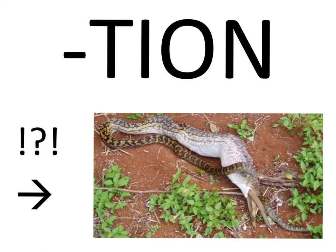Digestion is a process by which animals take in, break down, absorb, and eliminate food from their bodies.